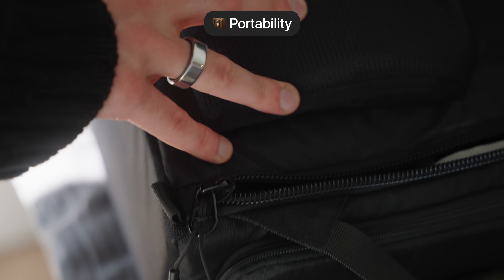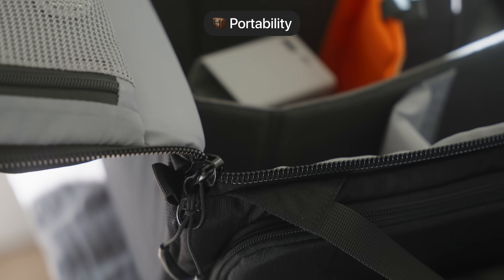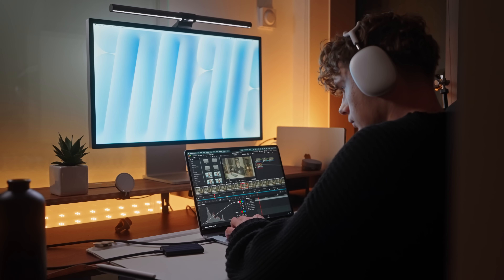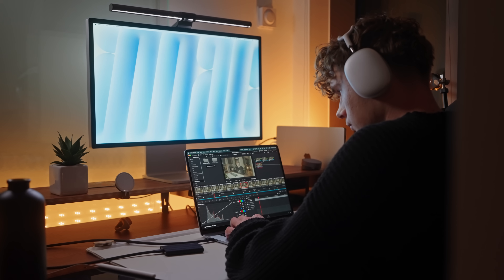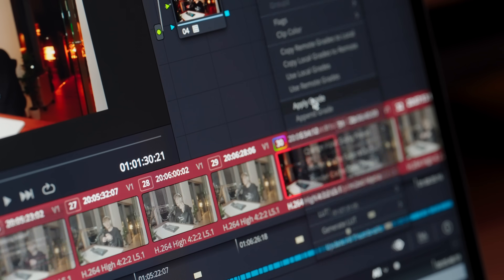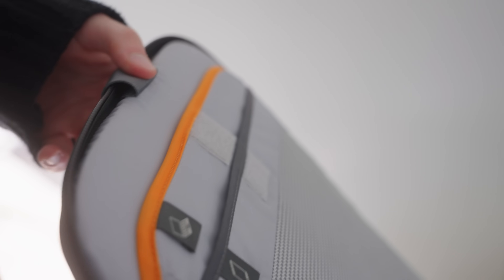Portability is one of the biggest reasons to choose the Air, and this whole video was edited on the MacBook Air with no external displays. The screen is the perfect size for me — I can see the editing timeline and code files just fine. Most camera bags and backpacks support laptops up to 15 inches, so finding a good-looking bag for the Air is much easier than for the 16-inch Pro.